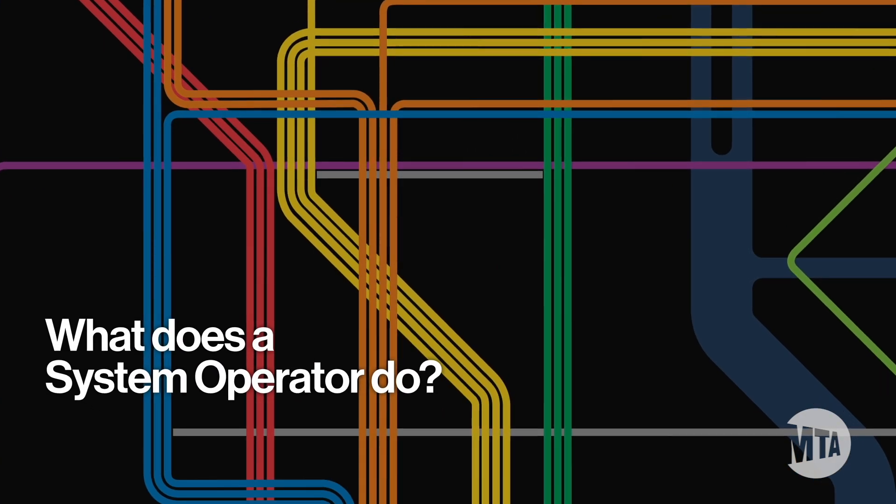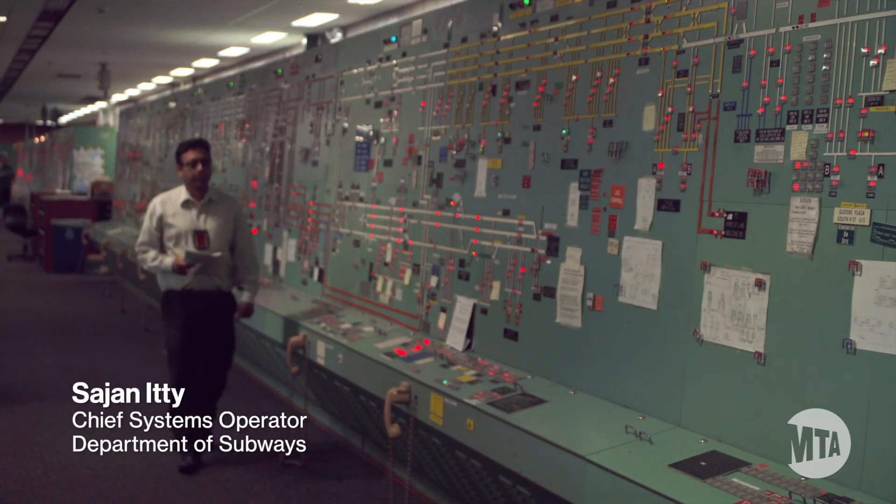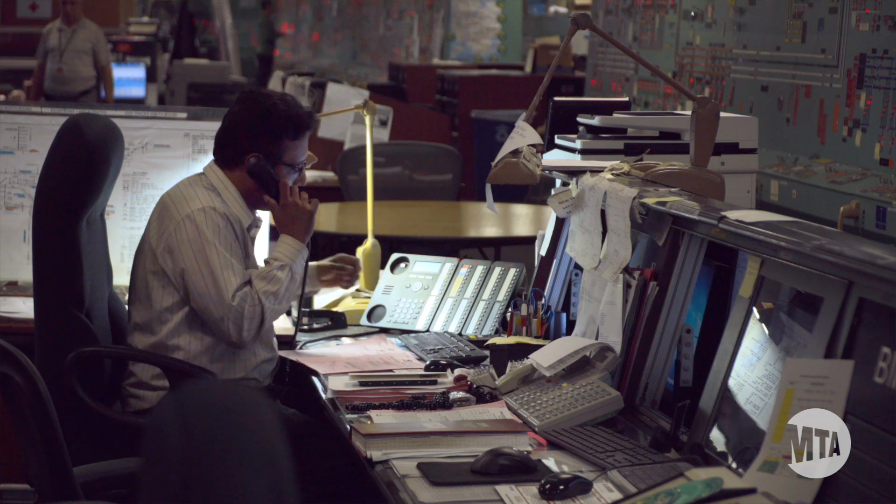What does a system operator do? My name is Sejan Edy, BMT Chief System Operator. I have 27 years of New York City Transit.